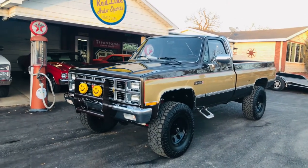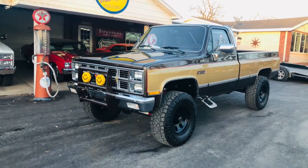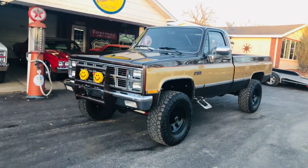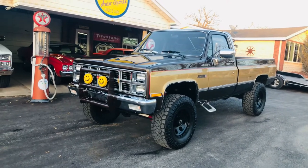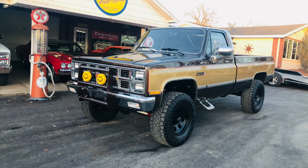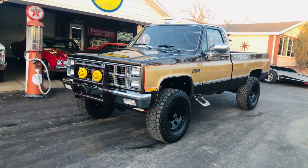All of the transfer case, front and rear end has been completely rebuilt and gone through with new gears and new seals. The transformation is complete with the high dollar GMC chrome grille and emblems.